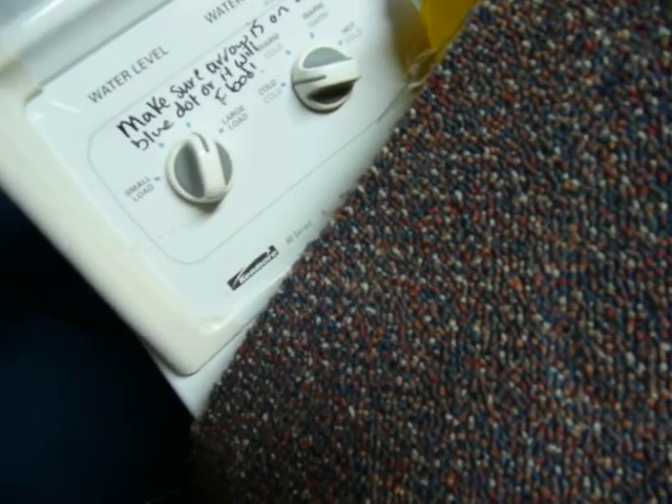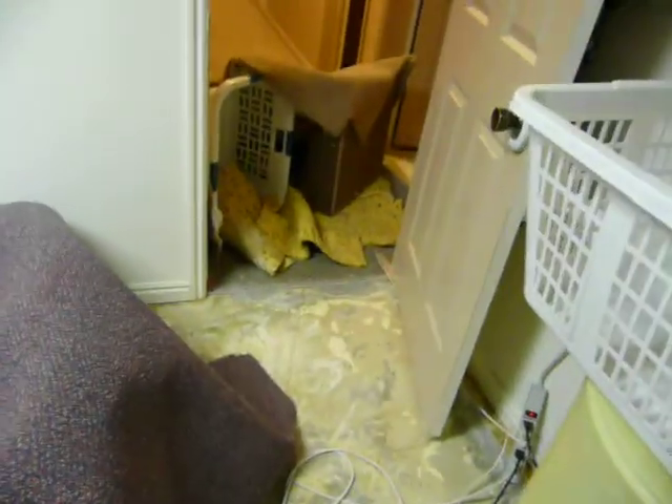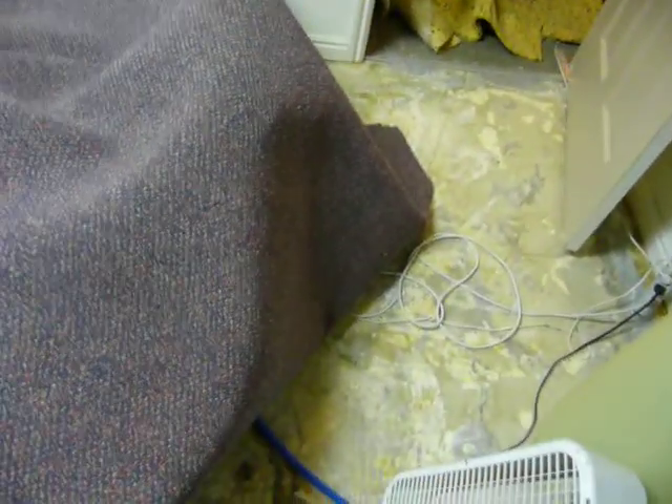The first time, I started a load and left the house and it flooded four rooms of my basement. This time I was doing some sheets after the family left and it flooded. I was cleaning the bathroom after they left and threw the sheets in and caught it before it got too far. It was down the hall and in here.